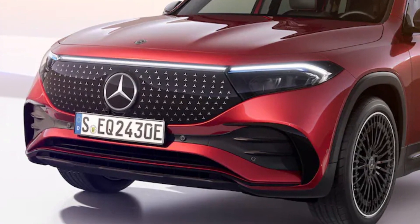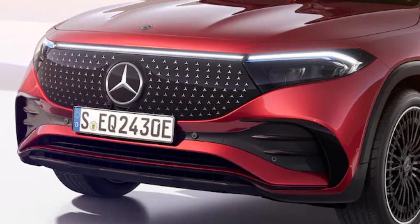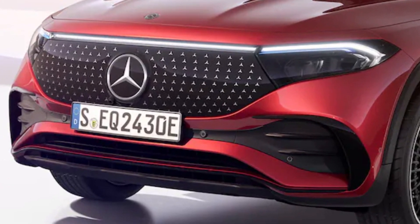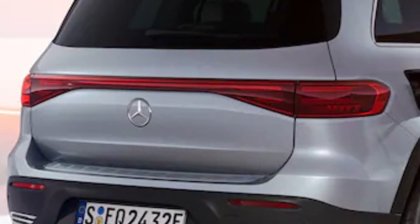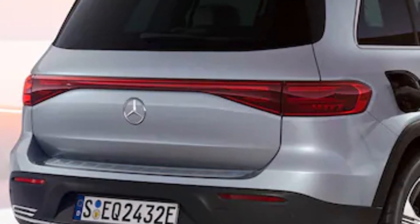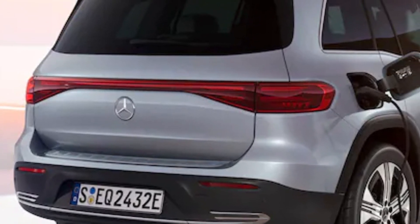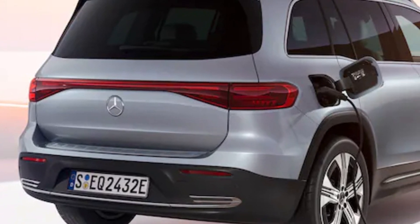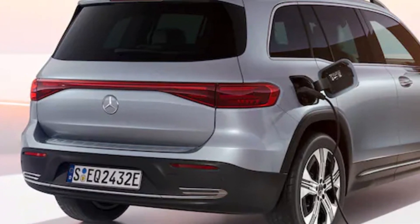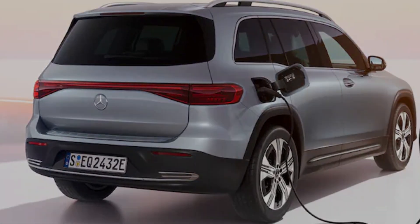The chrome that frames the current model's black panel has been removed; instead, the chrome detailing is now featured on the lower bumper fascia. At the rear, the overall taillight graphic looks similar to the existing model, but closer inspection reveals chunky individual light units beneath the surface. As with the front, the lower rear apron is also redesigned with new chrome trim elements.